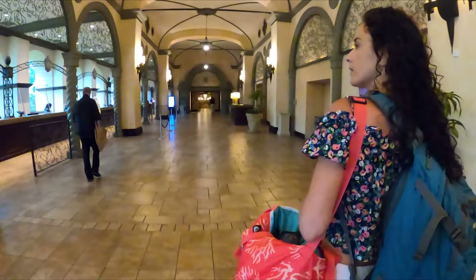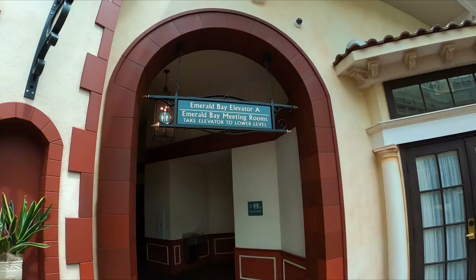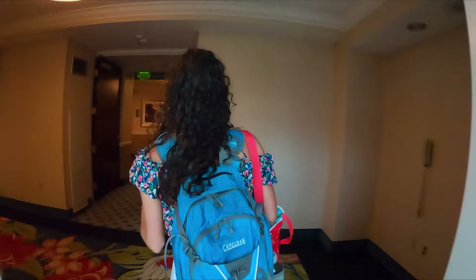First, we've got to check in. They have a lot of lines so it shouldn't take us very long. Martin, checking in. Look at this view in the elevator! I think we're going to have a view of the pool. I'm so excited!